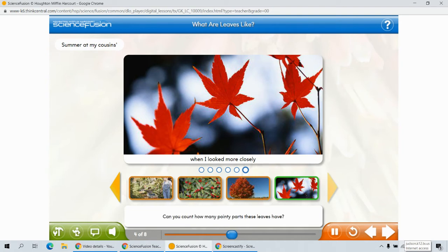Can you count how many pointy parts these leaves have? One, two, three, four, five, six, seven.